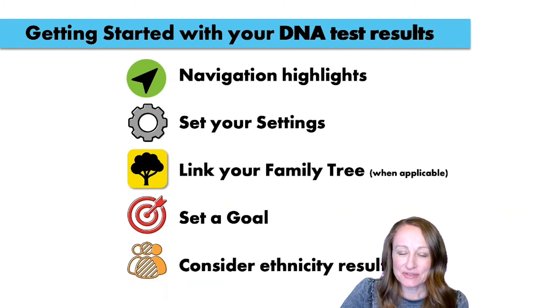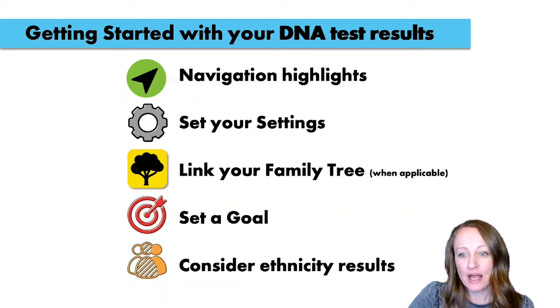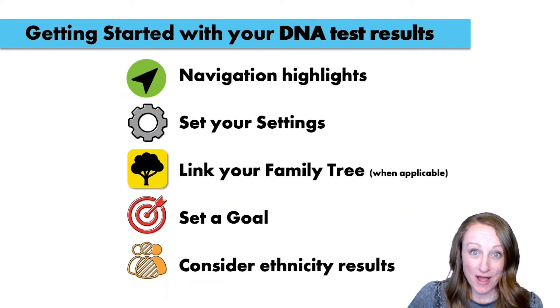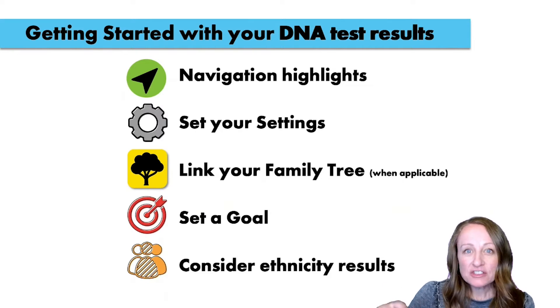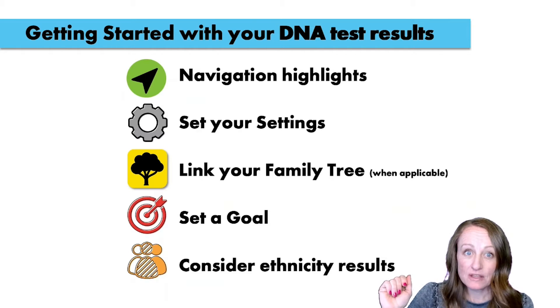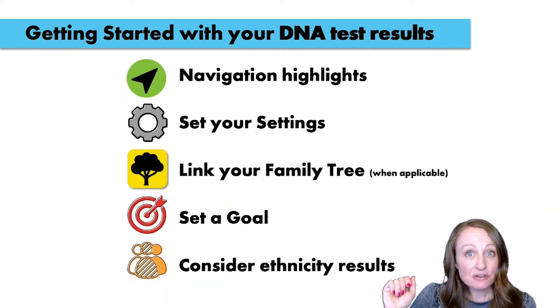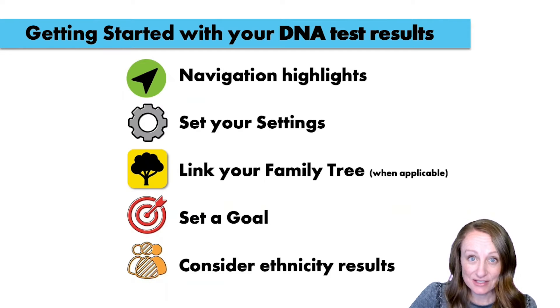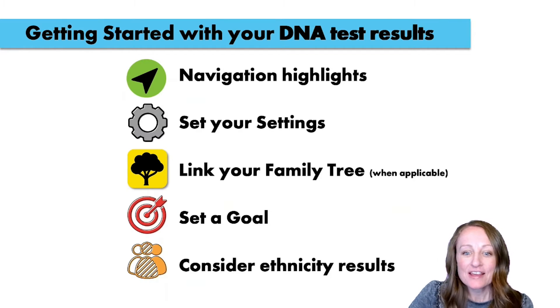When you get started with your DNA test results, there are a few things you absolutely must do when you first log into your testing company. The first is navigating these websites. There's a lot of things to click on, and it can quickly get overwhelming. I want to give you tips about navigating each testing company, including setting your settings, linking your family tree, setting a goal, and considering your ethnicity results.